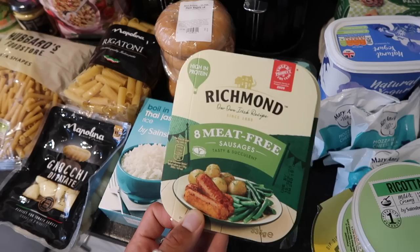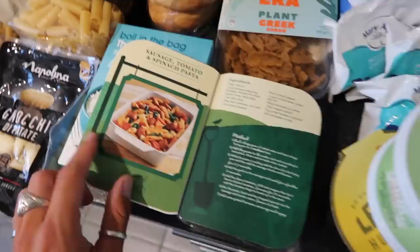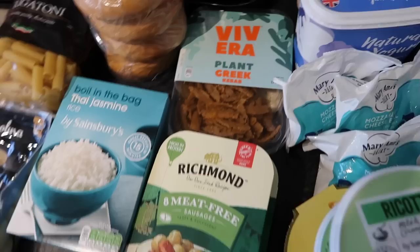Moving on to some random items. These Richmond meat-free sausages — if you've ever had them, get involved. I kid you not, these are probably one of the best vegetarian sausages I've ever had. They are so tasty. They come in a little box like this with a little recipe card — this is a sausage pasta bake — but genuinely so good.